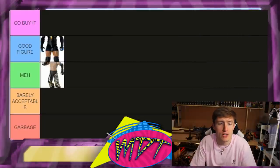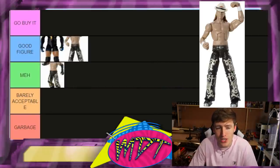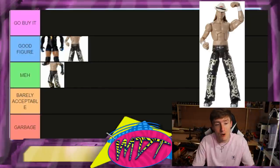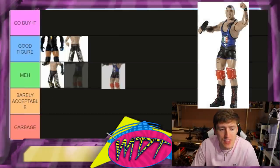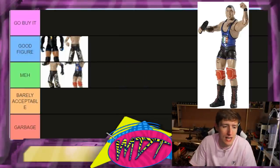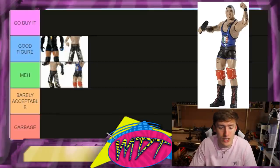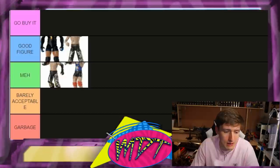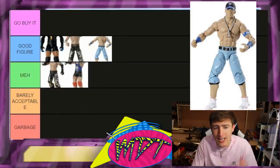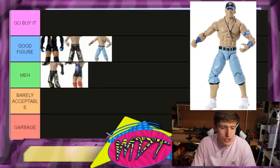Elite 3 HBK is Good Figure — good, not Go Buy It worthy. That figure is super rare, especially MOC. Good luck finding it. Elite 3 Santino is Meh. I'm not the biggest Santino fan. The head sculpt is okay; he had another figure around Elite 10 we'll get to. I don't know why they made Santino so early but here we are — Meh.